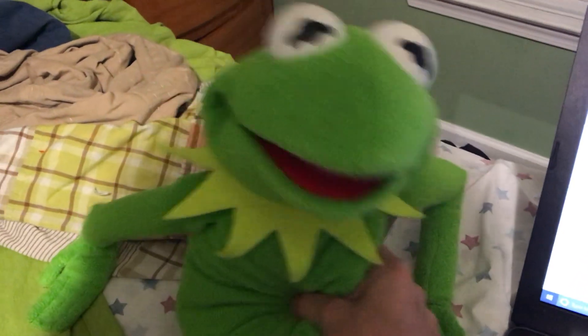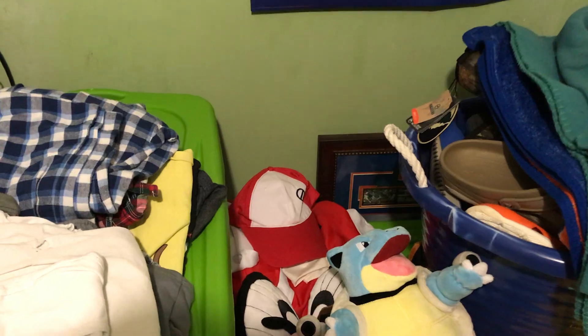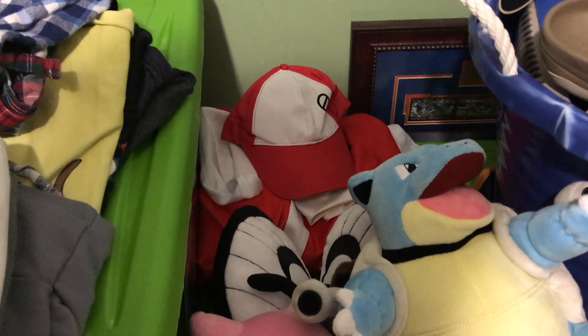Squidward in the Closet 90210 here at Kermit again with Flashback Friday. Before we begin, I have some things to tell you. I got my costume - it's right over there behind the mountain of Pokemon plushes - it's Trainer Red in the Gen 1 design. But I also got something else in the mail too.